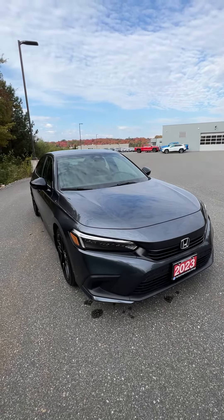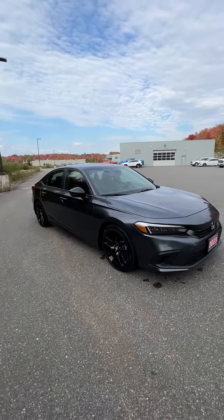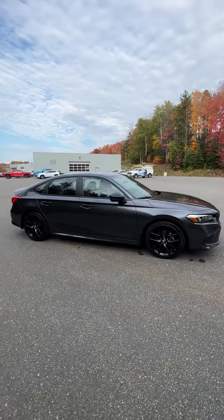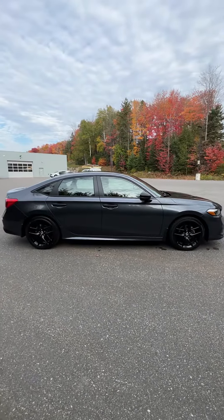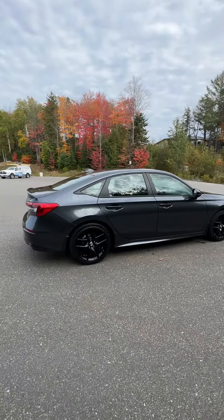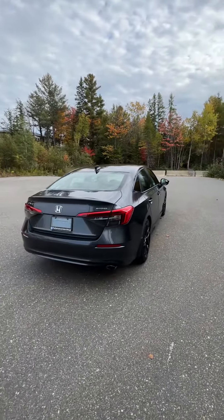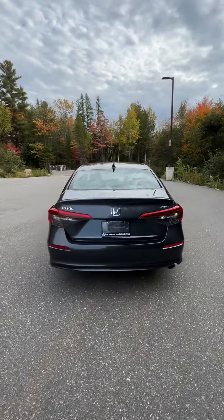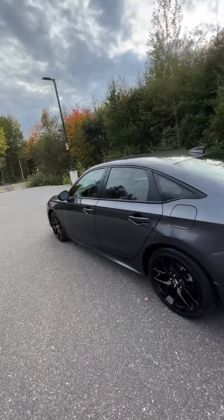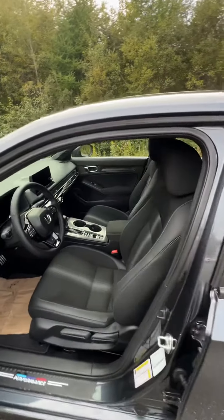This is our 2023 Honda Civic Sport Sedan in Meteorite Gray here at Huntsville Honda. This one has some really nice black alloy rims and a two-liter four-cylinder engine with about 158 horsepower. You'll also get about 6.4 liters per hundred kilometers on the highway. I really like this gray color on this one.